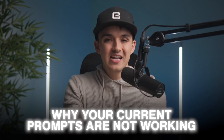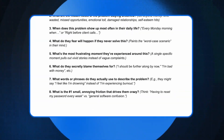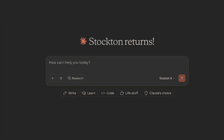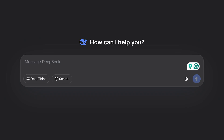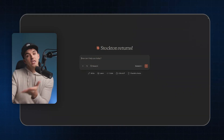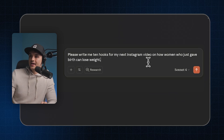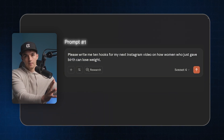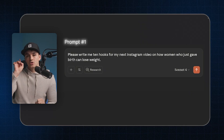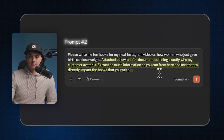Let me start by showing you why your current prompts are not working and then show you how this single document literally doubles or triples the output quality. I like using Claude or ChatGPT for copywriting — this works for any tool: Perplexity, Gemini, DeepSeek, doesn't matter. The prompting is what's important. I'm going to use a super common example: please write me 10 hooks for my next Instagram video on how women who just gave birth can lose weight. This is prompt number one.